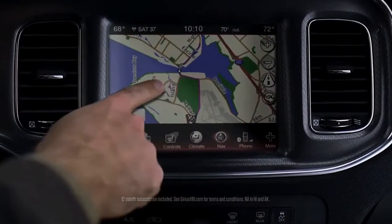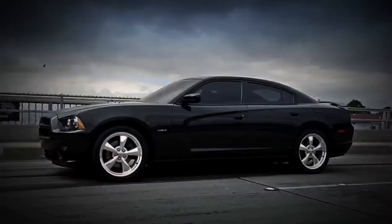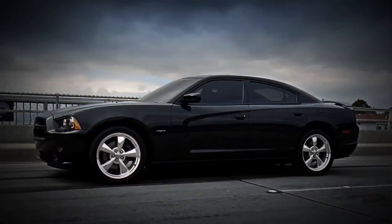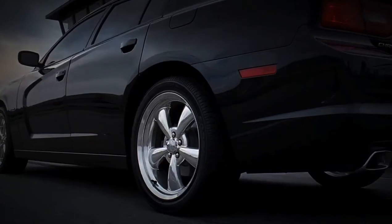Check the GPS for a faster route. Keep the adrenaline pumping with Sirius XM while you wait. Contact emergency services, in case the jump over this river doesn't go as smoothly as you're planning.